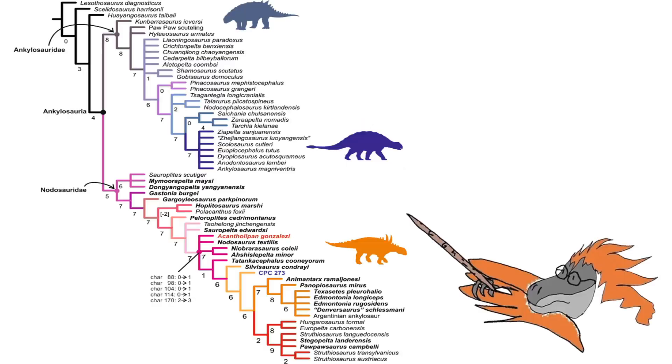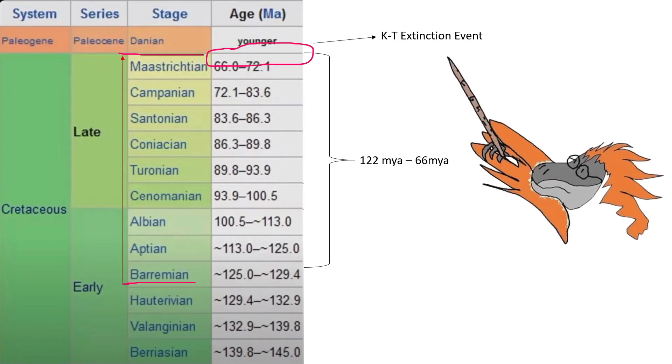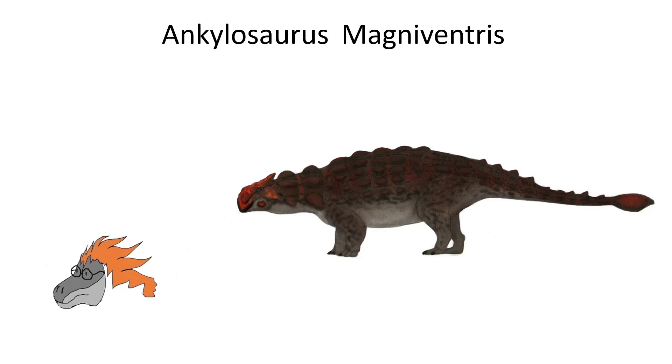The Ankylosauridae is a diverse family of heavily armoured Ornithischian dinosaurs that lived as far back as the late stages of the early Cretaceous period, between 122 million years ago to the late stage of the late Cretaceous period, 66 million years ago — from the Barremian period all the way to the KT extinction event in the Maastrichtian period. There is a wide variety of species within this family, so we will be focusing on the most popular and typically largest species, Ankylosaurus magnaventris, which translates to 'fused lizard.'